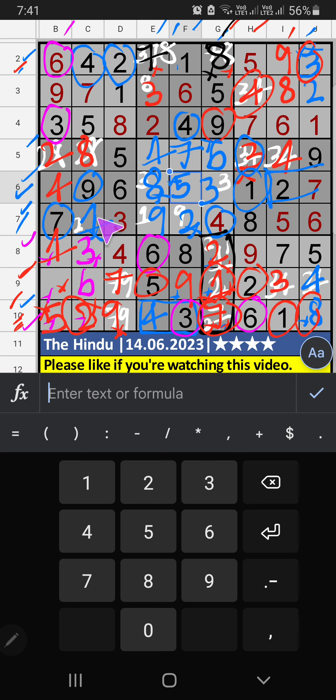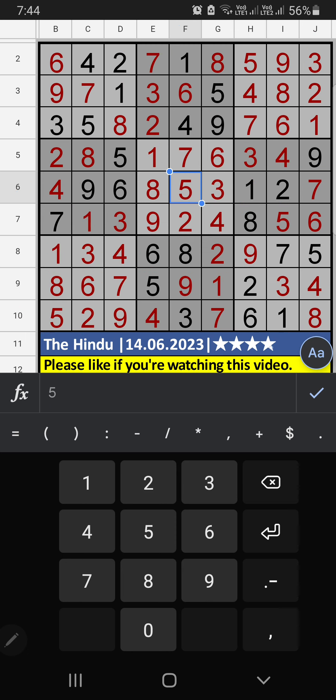Then 7th row, column B, only one number is remaining: 8 — 8 is confirmed here. If you have any questions, please leave a comment below. Please like and share this video — thank you very much.